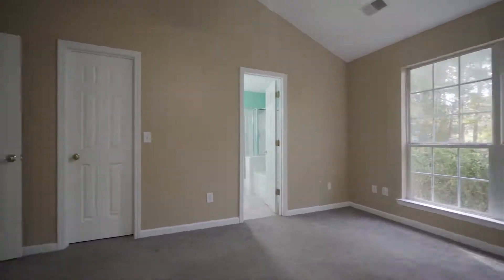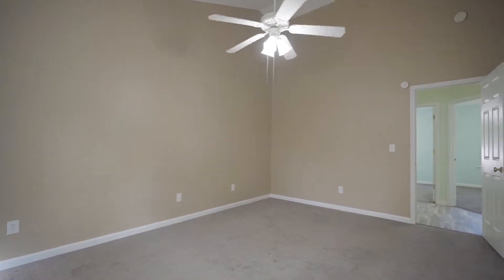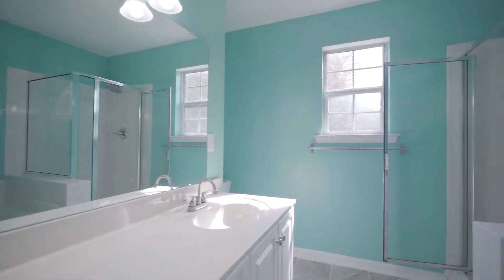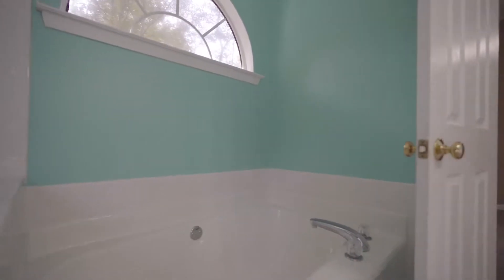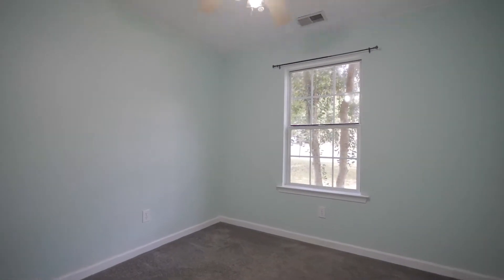The master suite has everything you want in a master bedroom. It features a large living space with plenty of design ideas, high vaulted ceilings, a large walk-in closet, and a private bathroom with a double vanity, soaking tub, and beautiful tile floor.